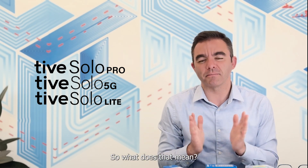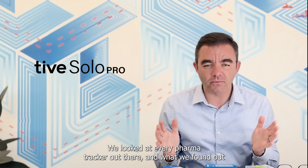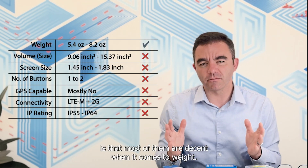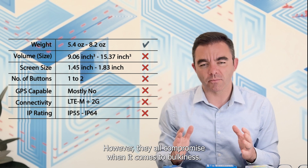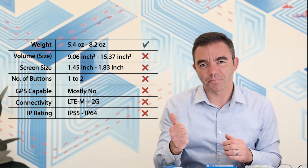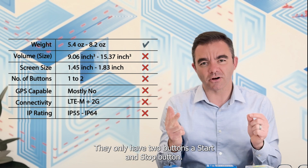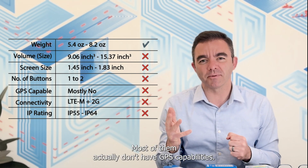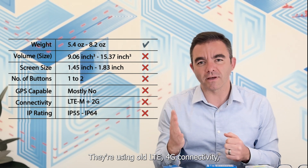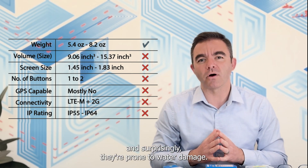We looked at every pharma tracker out there and what we found is that most of them are decent when it comes to weight. However, they all compromise when it comes to bulkiness. They have small screens, they only have two buttons — a start and a stop button. Most of them actually don't have GPS capabilities. They're using old LTE 4G connectivity, and surprisingly they're prone to water damage.